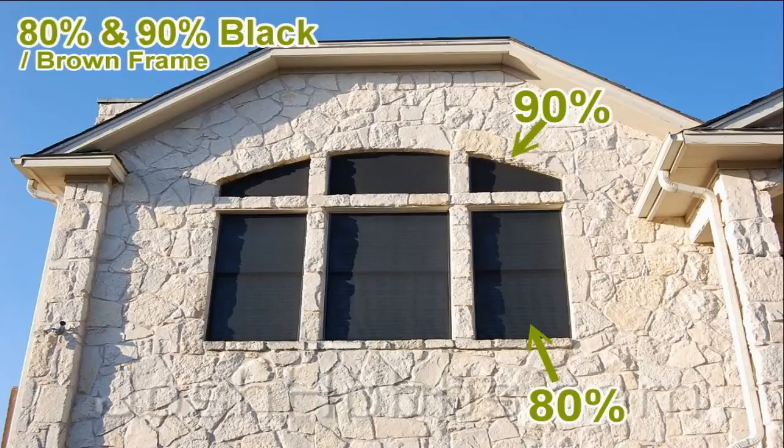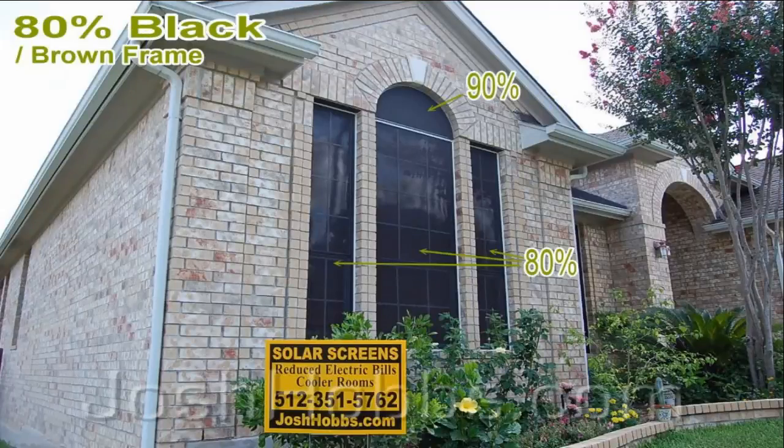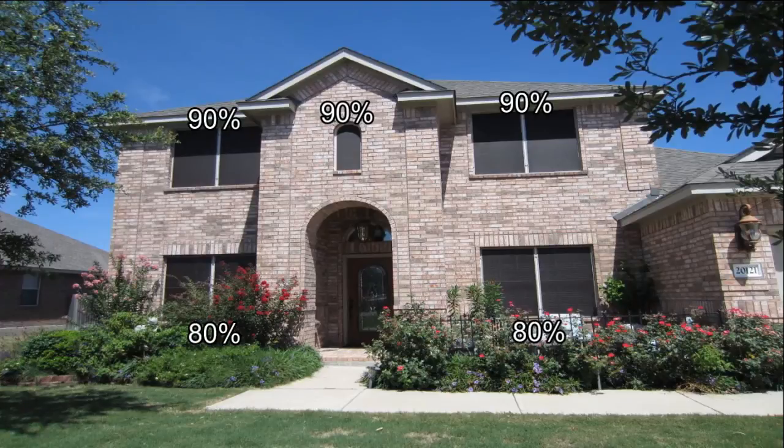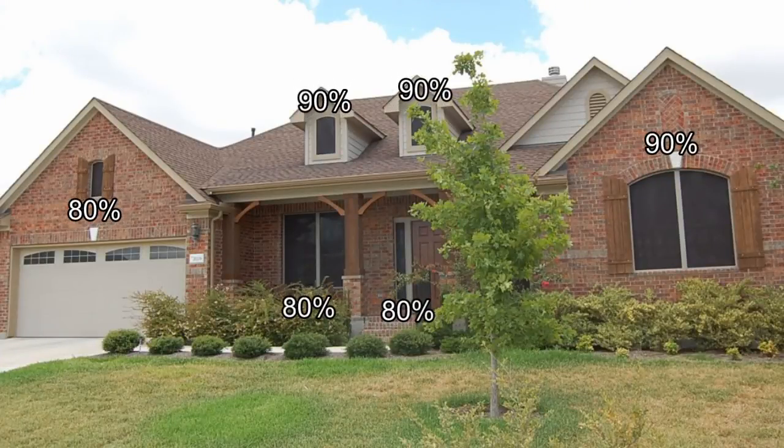The 90% fabric does have a darker, stauncher look to it. On our questions and answers page, you'll see pictures where people chose to put the 80% fabric on windows that have blinds behind them, and the 90% fabric on the transom windows above. We're not a big fan of this look, because there is a discernible difference between the 90% and the 80%. However, if you have, say, 10 windows on the front of your home and you do some in 90% and the others in 80% — but those in 90% aren't right next to the ones in 80% — you'll know the difference, but no one visiting your home would ever know the difference.